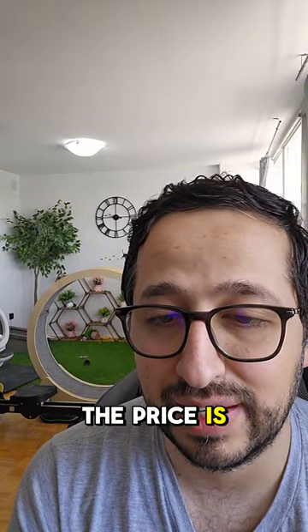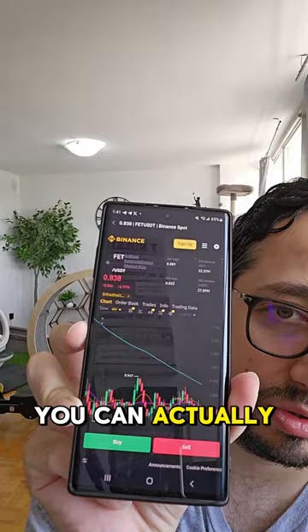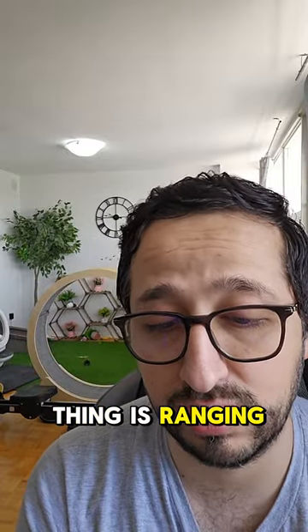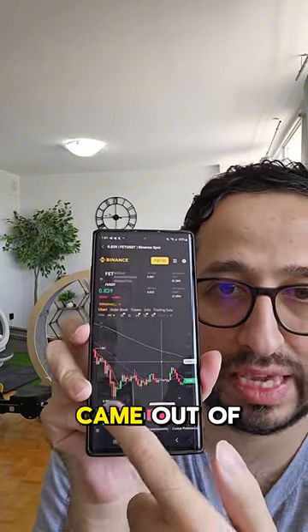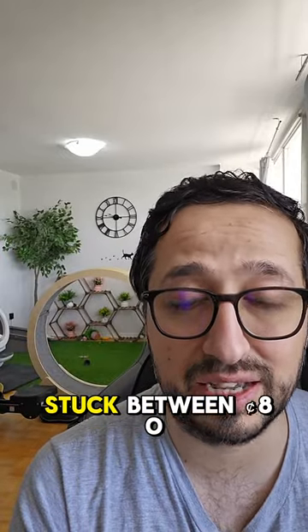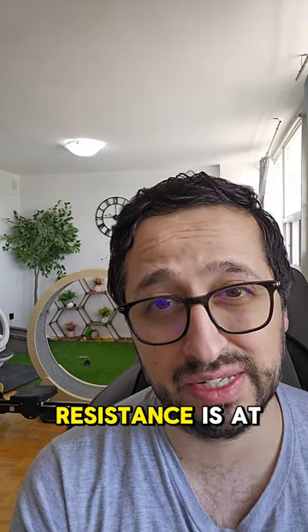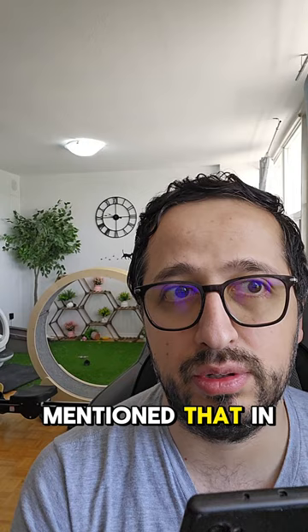Anyway, the price is at 83 cents right now, 83.8, and nothing has changed. You can look at it from this angle and see that this thing has been ranging from the beginning. It came out of its dip very little and is moving sideways. It's pretty disappointing because it is stuck between 80 cents and 90 cents. The support is at 80 cents and the resistance is at 90 cents — I had mentioned that in my previous video as well.